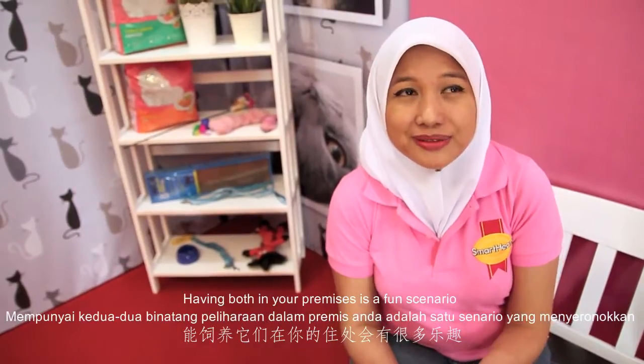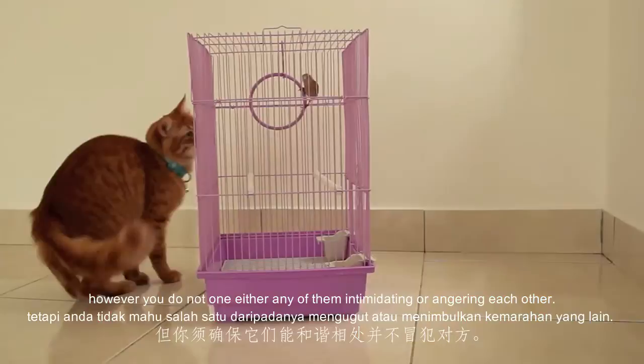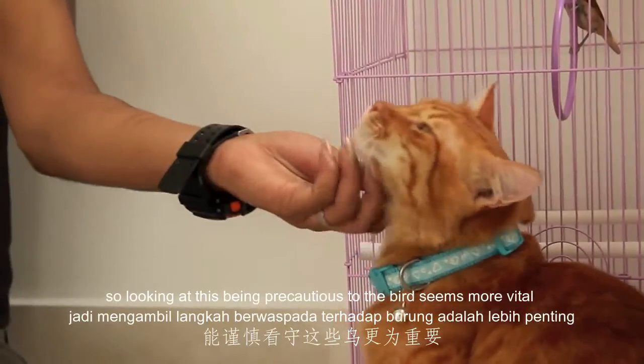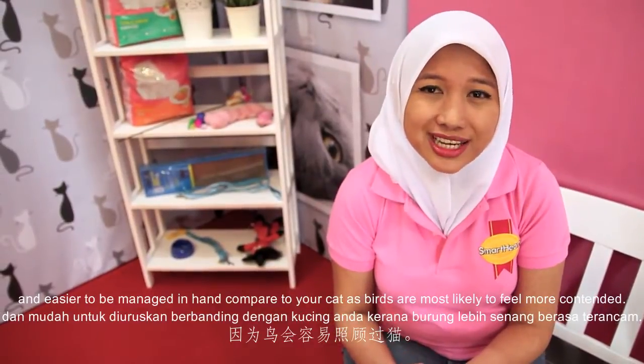Having both in your premises is a fun scenario. However, you do not want either of them intimidating or angering each other. Prevention is always better than cure, so looking at these precautions for the bird seems more vital and easier to manage compared to your cat, as birds are more likely to feel more vulnerable.